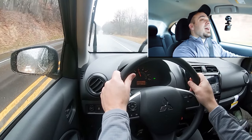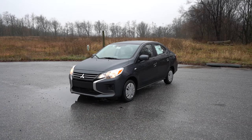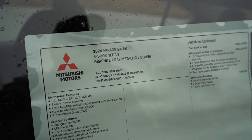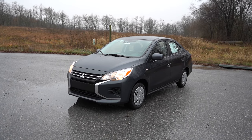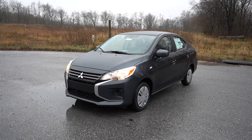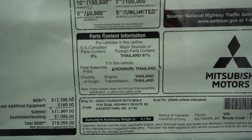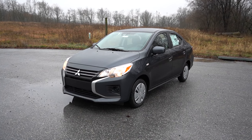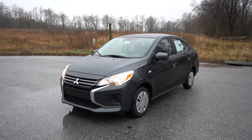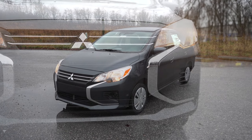That rounds out the performance segment. Let's take a look at the exterior of the brand new 2024 Mitsubishi Mirage G4. Here she is, finished in Graphite Gray, which is one of two new colors for the 2024 Mirage G4 — that and Jet Black. Let's start with where the Mirage G4 is actually made, because this is interesting. Looking at the VIN, the first characters are ML, indicating that the Mirage G4 is actually built and assembled in Thailand — not JDM, not made in Japan, made in Thailand.